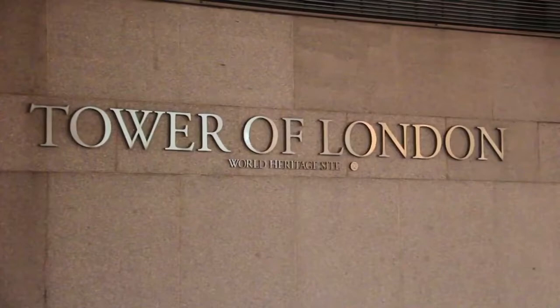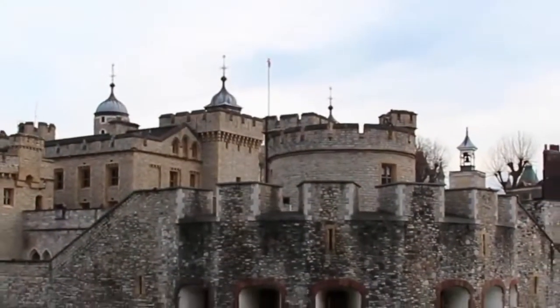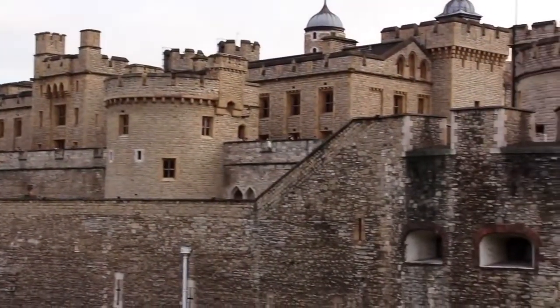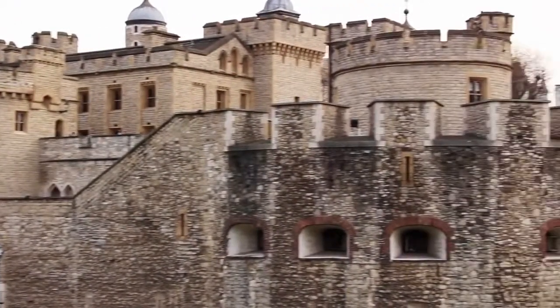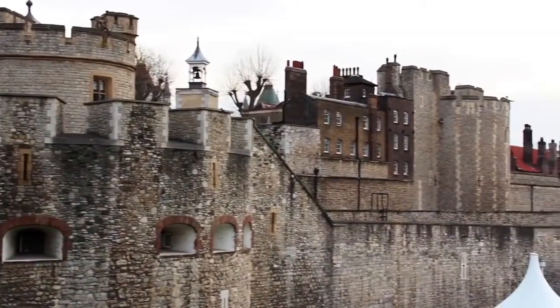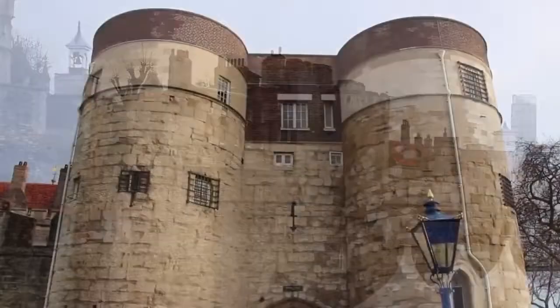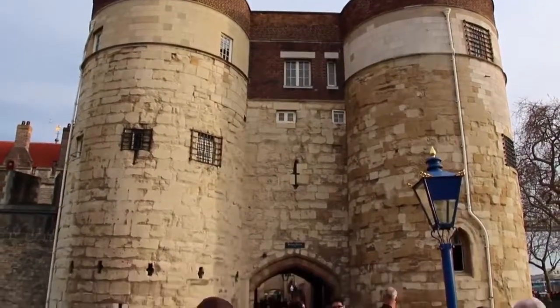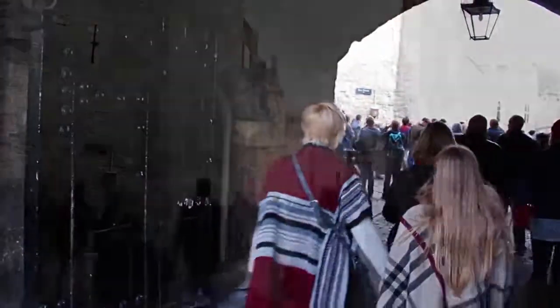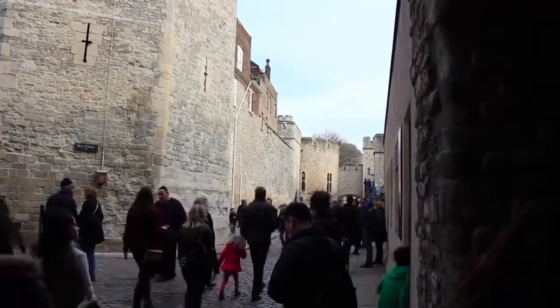If it's a storied past you're in search of, look no further than Her Majesty's royal palace and fortress, the Tower of London — a medieval castle in the heart of London with a bloody history. The Tower of London was established by William the Conqueror in the year 1066, but nearly a thousand years of history have culminated in the behemoth construction you see now. These holes, known as murder holes, would be used to throw any manner of terrible things at invaders, including arrows and hot oil. The tower has functioned as a royal residence.